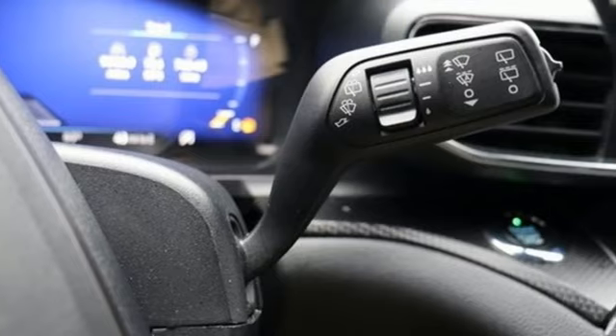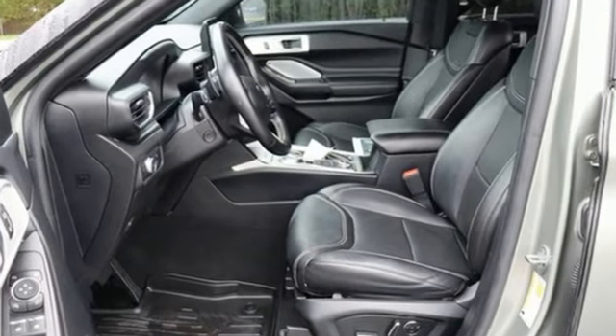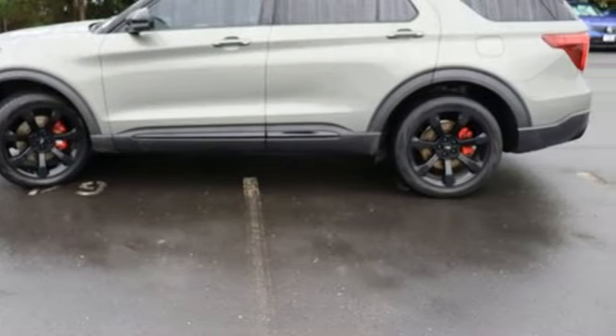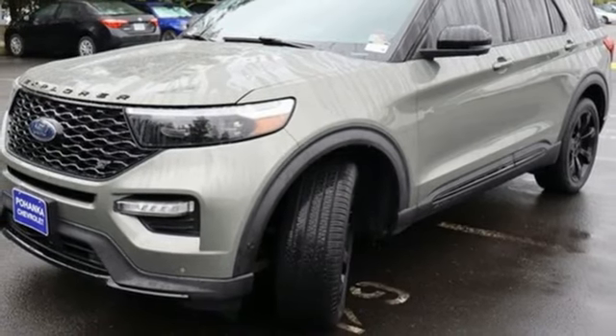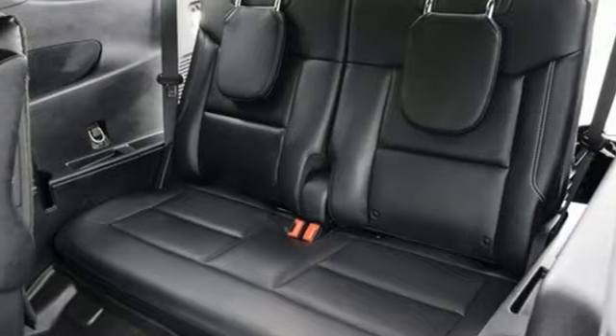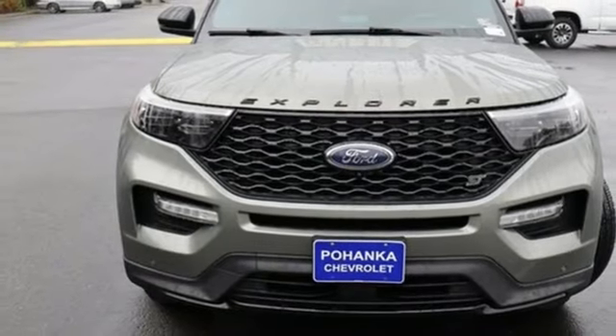And get ready for an impressive combination of features: twin-turbo V6 engine, dual-zone climate control, integrated navigation system with voice activation, automatic parking sensors, heated steering wheel, Wi-Fi hotspot, streaming audio, hands-free liftgate, memory exterior door mirror settings, and automatic transmission.